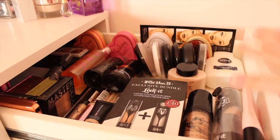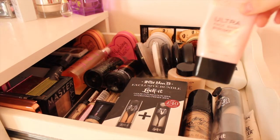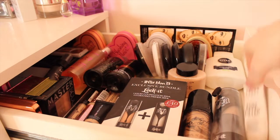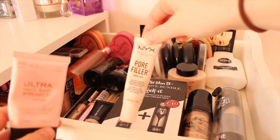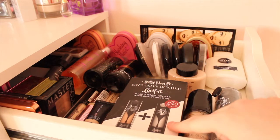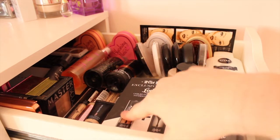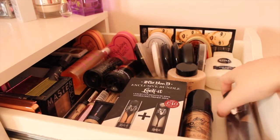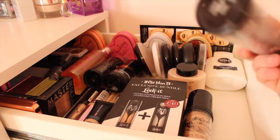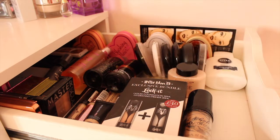Moving on to my first drawer which is full of face products - foundations, concealers, blushes, bronzers, everything like that. For primers I've got the Revolution Ultra Face Base Primer, the NYX Pore Filler Primer which is a dupe for the Benefit Porefessional, and the Kat Von D Primer which I haven't opened yet. I also have a brand new Kat Von D Foundation in shade Light 44 Cool which is my shade, and my LA Girl foundation as well.